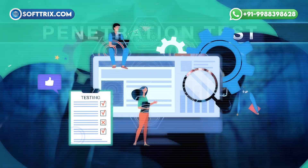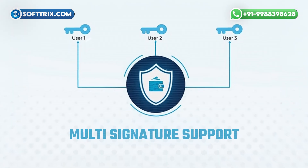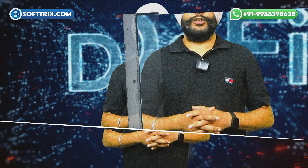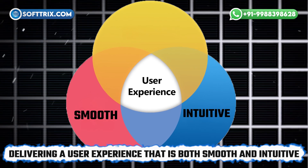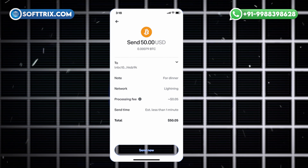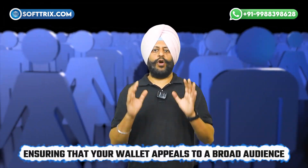End-to-end security: security is a top priority at Softrix. Our development process includes rigorous testing, penetration tests, and integration of advanced security features like multi-signature support, encryption, and secure backup options. With Softrix, your DeFi wallet will be as secure as it is functional. User-centered design: Softrix is dedicated to delivering a user experience that is both smooth and intuitive. Our UI/UX teams craft interfaces that are easy to navigate, whether the user is new to DeFi or an experienced trader.